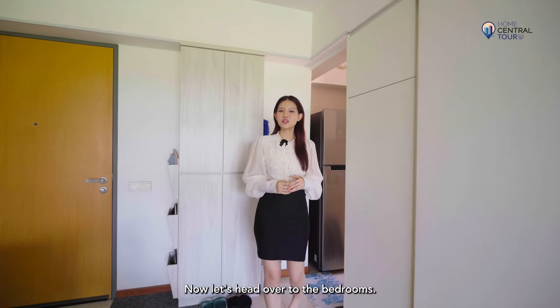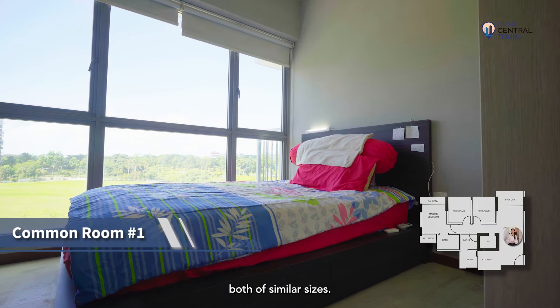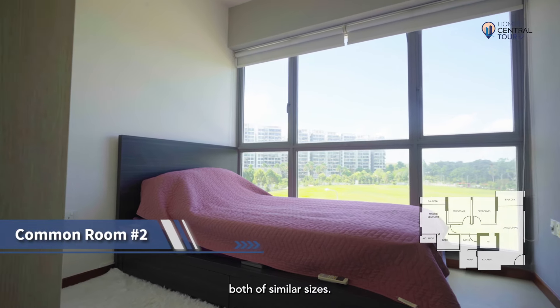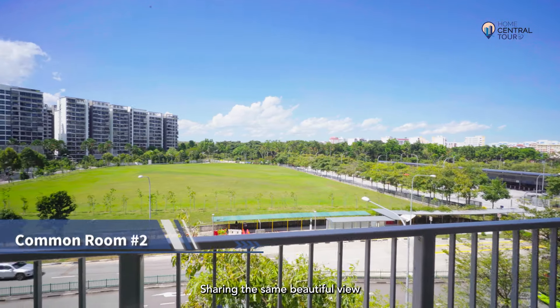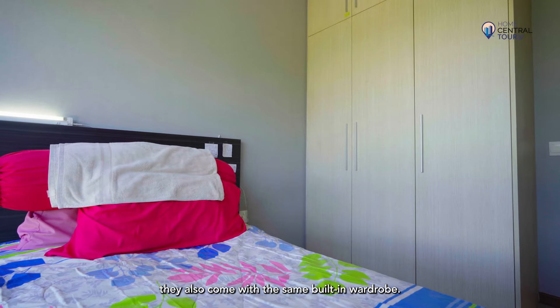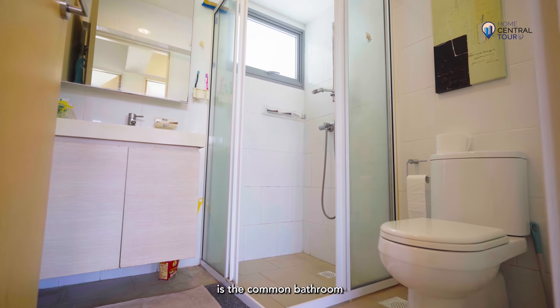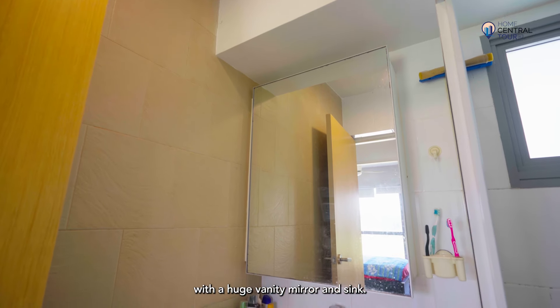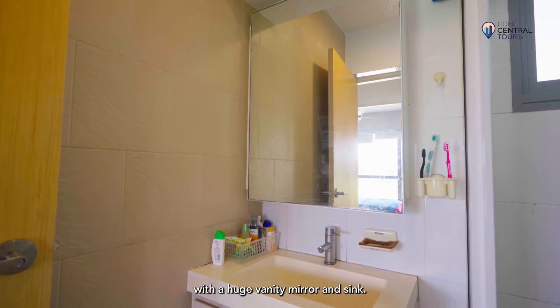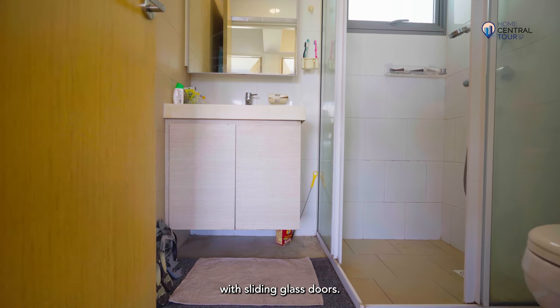Now let's head over to the bedrooms. There are two common bedrooms, both of similar sizes, sharing the same beautiful view of greenery as the balcony. They also come with the same built-in wardrobe. Across from the bedrooms is the common bathroom with a huge vanity mirror and sink. The wet and dry areas are separated by a shower stall with sliding glass doors.